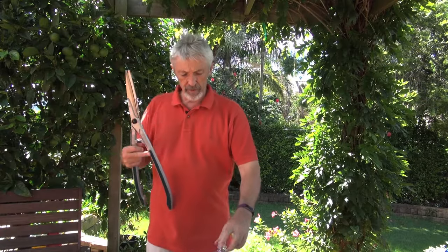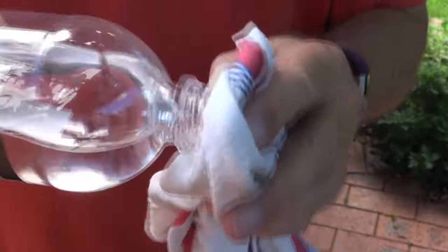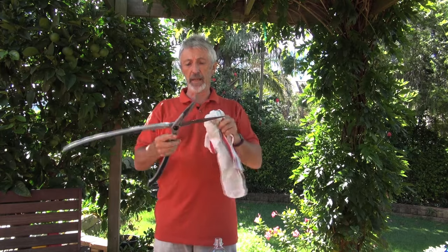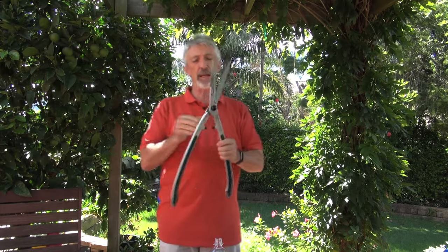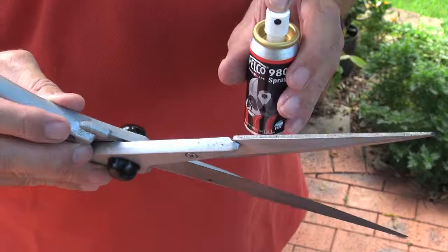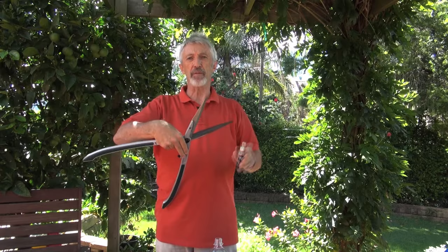It's a good idea after use to give them a wipe with either some bleach or some meths — that helps keep disease at bay and avoids spreading it to other plants next time you're cutting. But don't leave them damp. It's a good idea to give them a spray with some light oil, especially one designed for cutting blades for gardens, as that will keep the rust at bay and keep the blades nice and bright.